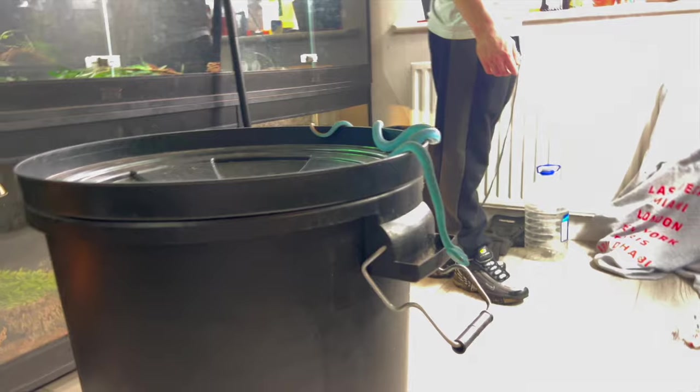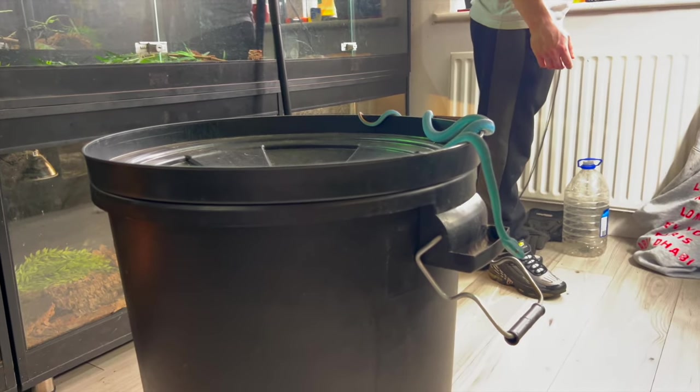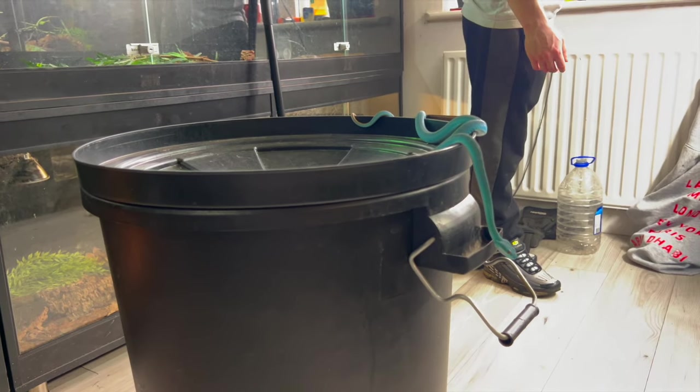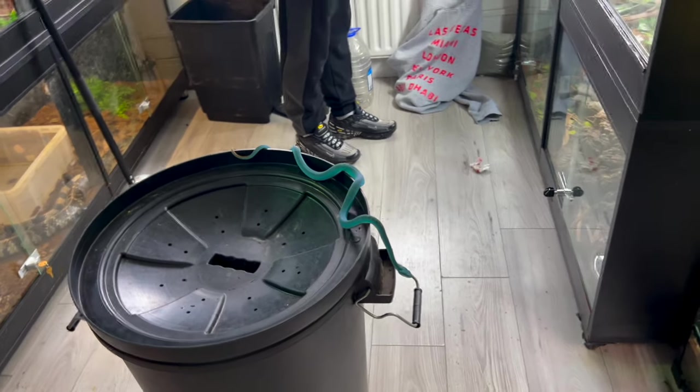This is the male, and that's a female — a young female. The only reason I'm keeping them together is the colours. I'm waiting to finish the other bit of the setup, and they're unrelated.